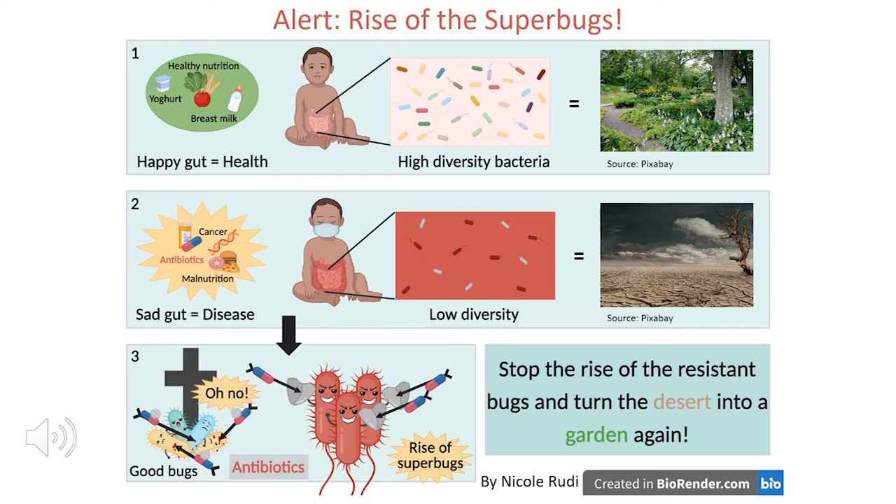Nonetheless, it's important to stress that taking antibiotics is critical in many diseases, and it's important to follow doctors' instructions — especially finishing the antibiotic course until the end to prevent antimicrobial resistance development. Antimicrobial resistance is a huge global threat and we must stop the rise of resistant microbes to turn the desert back into the green garden again for better health.